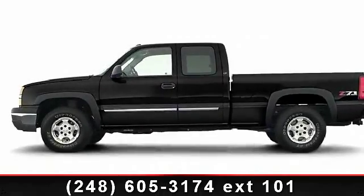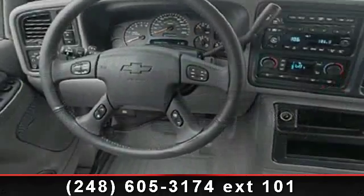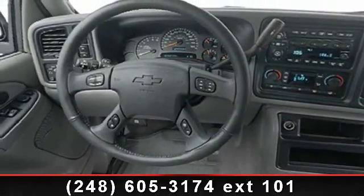Imagine yourself in this 2003 Chevrolet Silverado 1500. If you are looking for an automobile with great features, look no further.